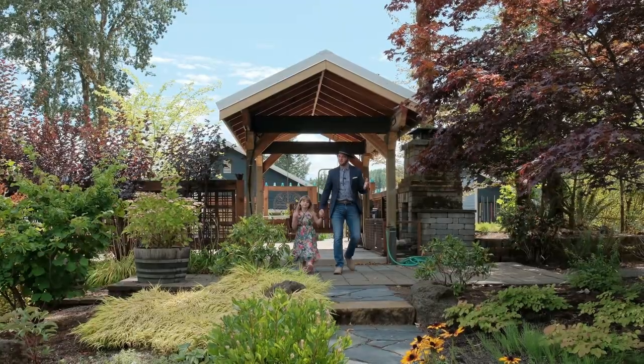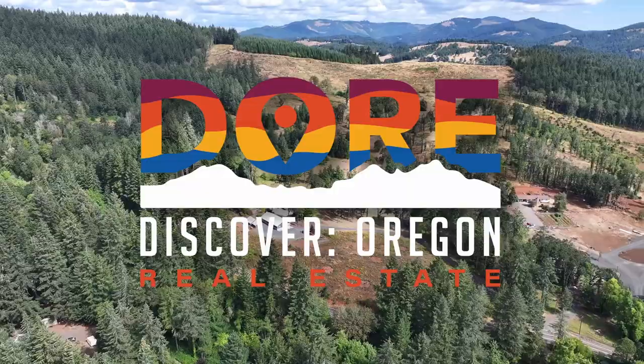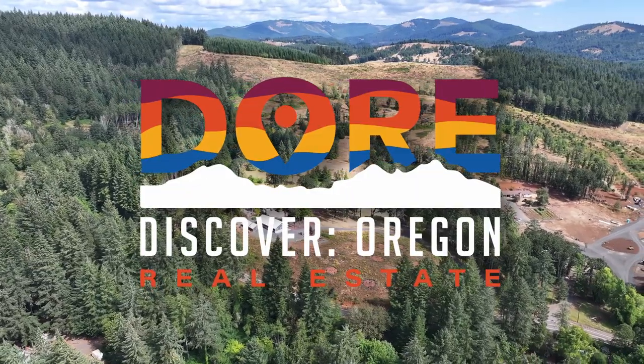Thanks for joining us for another door experience of this beautiful property. Again, I'm your host Tim Rist, and we're here to help you find your people and find your home.